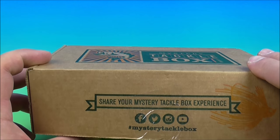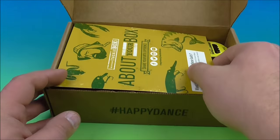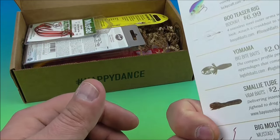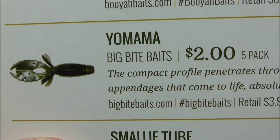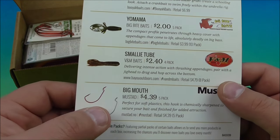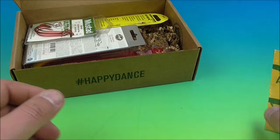So let's see. They give you samples and such — I usually just store a lot of stuff away. A handful of stuff I use, some I put away just to see if I'll ever use it again. So you get your advertisements here: Fat Crabs, Boo Teaser Rig, Yo Mama, big pipe bag, Smalley tube, Big Mouth Hooks, Mustad. It just gives you a sample of what's in there.